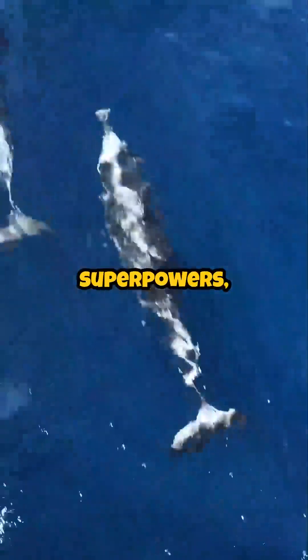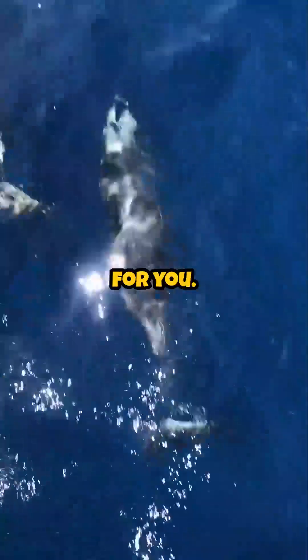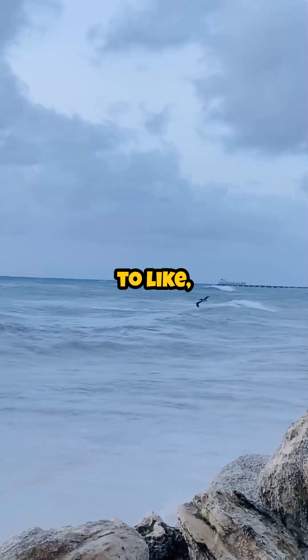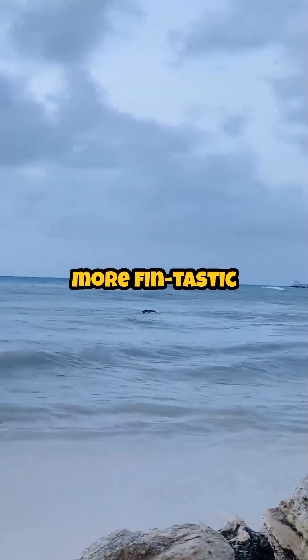If you're into marine biology, animal superpowers, or just like smart, splashy facts, this one's for you. Which animal do you think has the coolest superpower? Drop your pick in the comments, and don't forget to like, share, and subscribe for more fin-tastic facts.